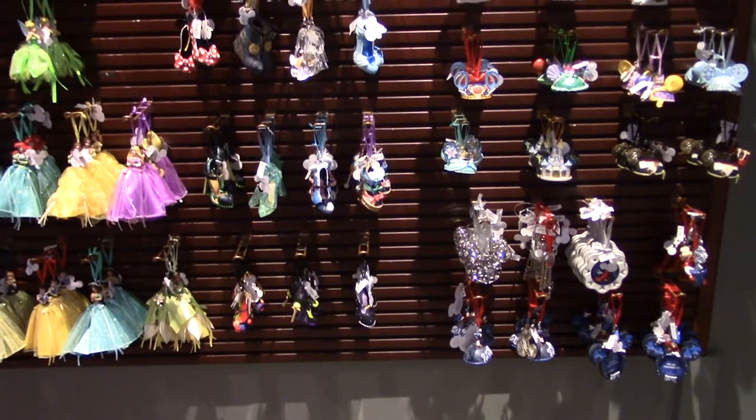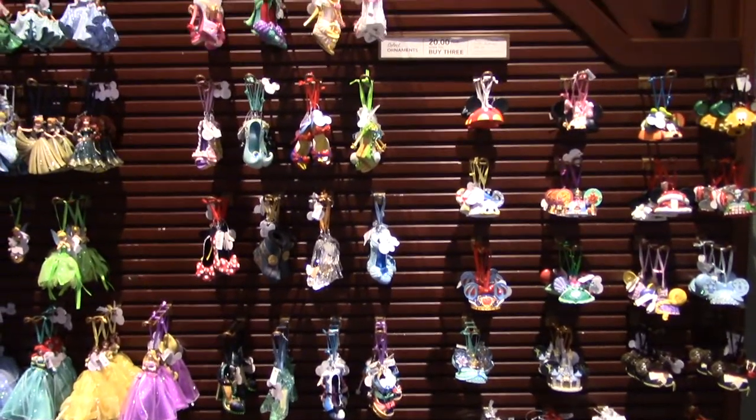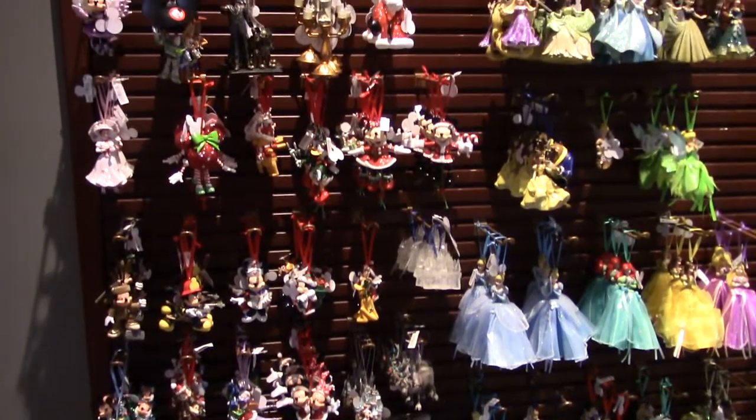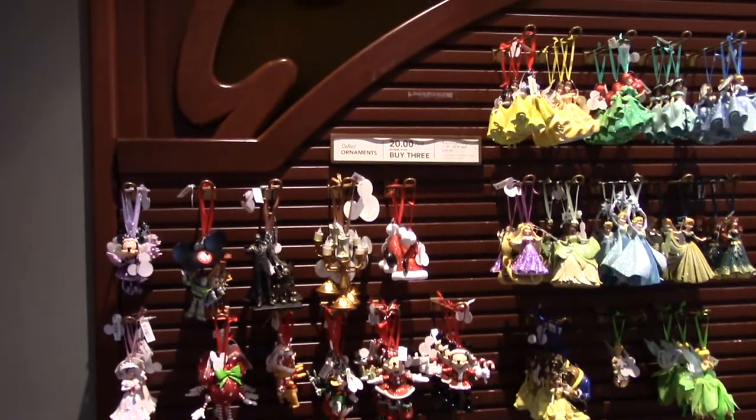Currently on the back wall they have different ornaments — Christmas is coming up really quickly. There are other assorted ornaments featuring princesses and various designs.